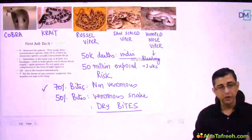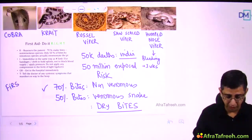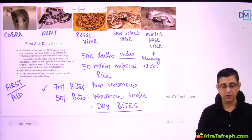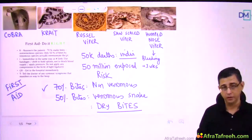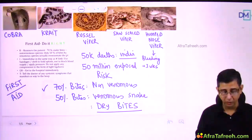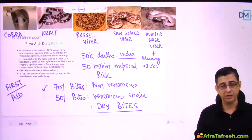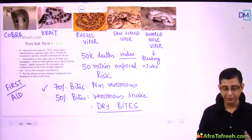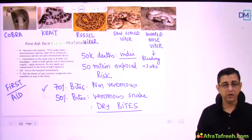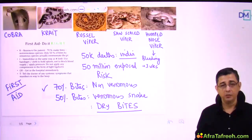For first aid, the mnemonic is RIGH — R means reassure the patient, I means immobilize the patient (do not make the person walk; carry them, because walking spreads the venom faster), G means go to the hospital, and H means tell the doctor about systemic symptoms that may have occurred.